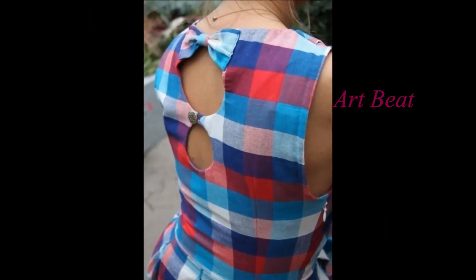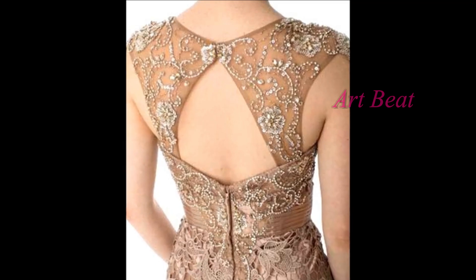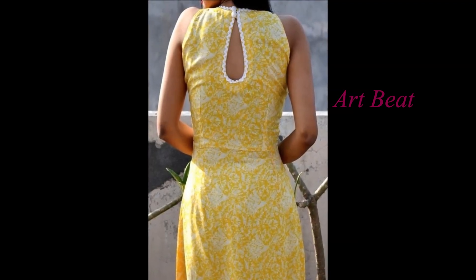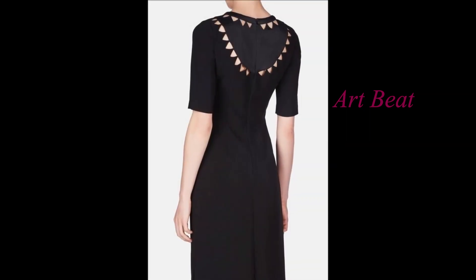Please subscribe to my channel Art2Beat if you haven't yet. Stylish and beautiful backneck design ideas are showcased here for tops, kurtis, kurtas, dresses and Punjabi suits. Please go through all the trendy backneck designs in this video.